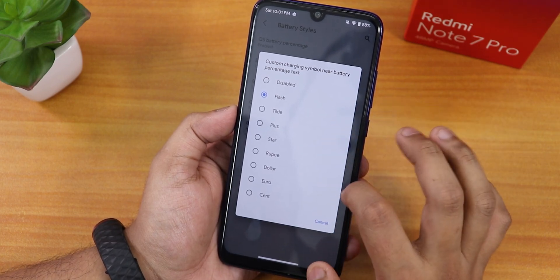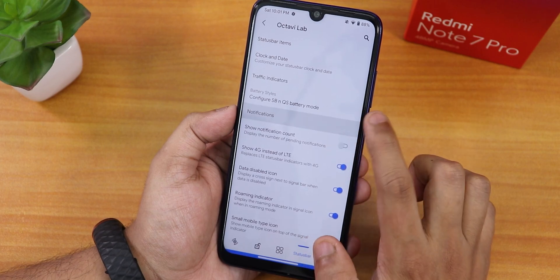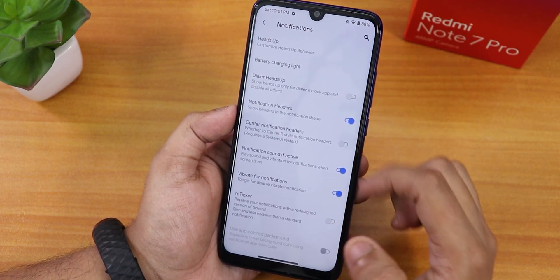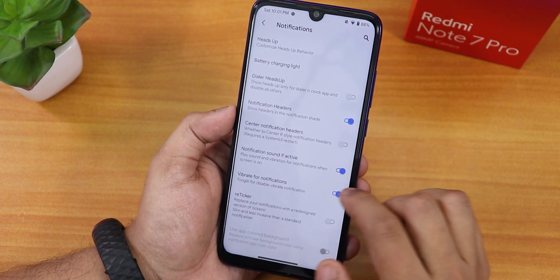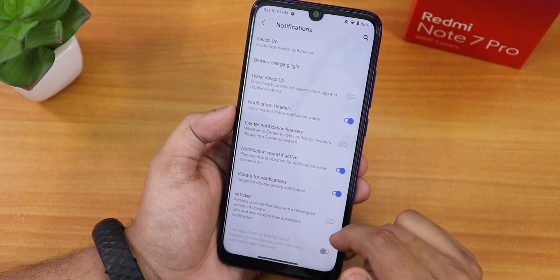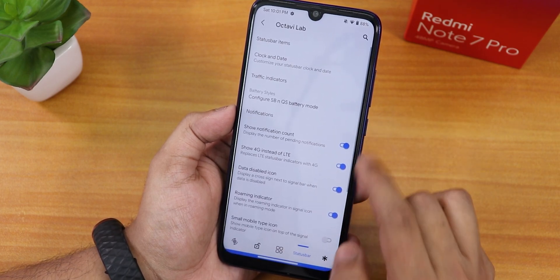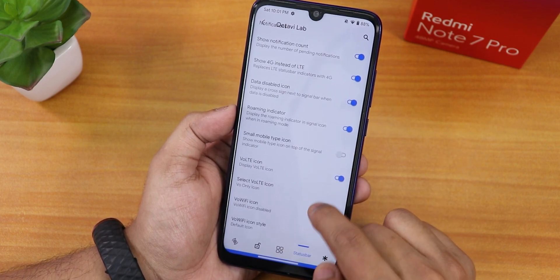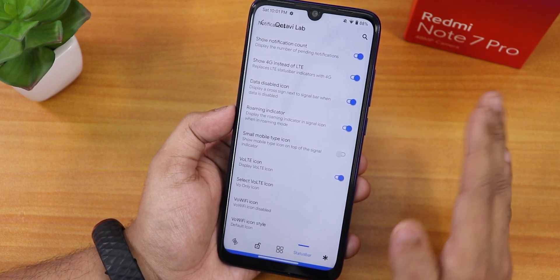There's a flash animation while charging visible on the lock screen, and battery percentage while charging is shown. In notification settings, heads-up notification can be disabled, battery charging light and dialer heads-up are there. There's a notification art style option, a reticker option, and you can enable notification count display. VoLTE and data disabled icons are available too.